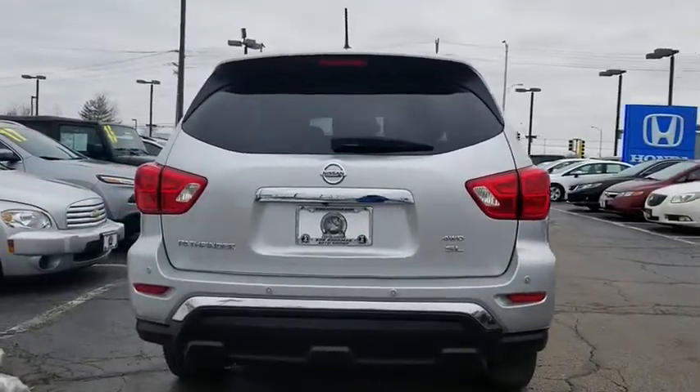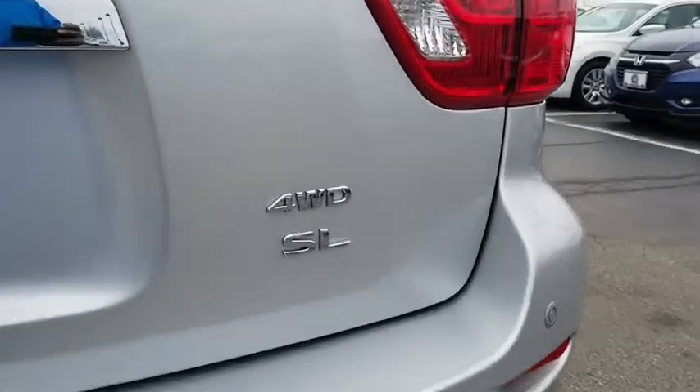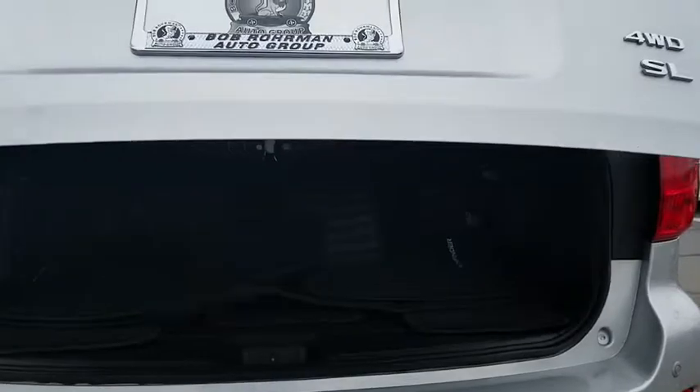Traction control, heated seats, power passenger seat, navigation system, power liftgate, leather wrapped steering wheel, dual airbags, power steering, alloy wheels.